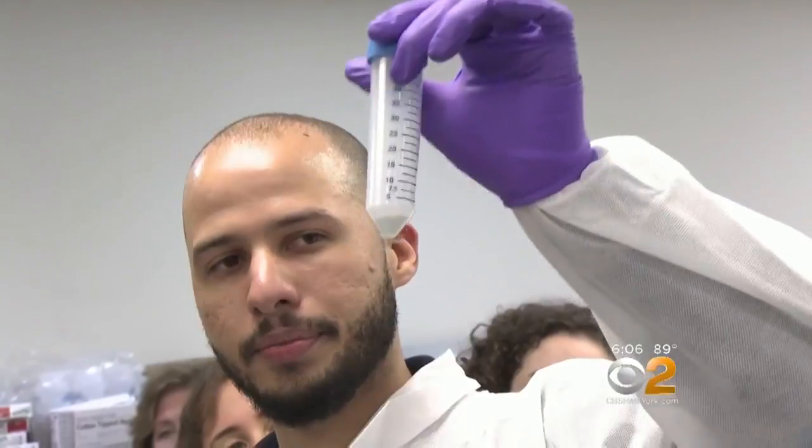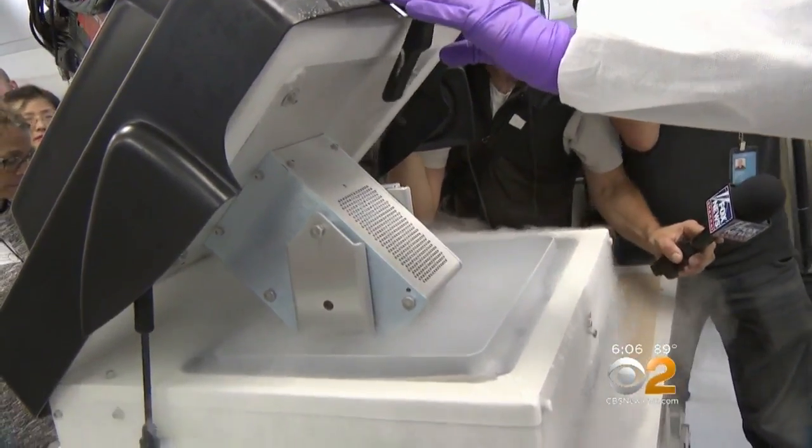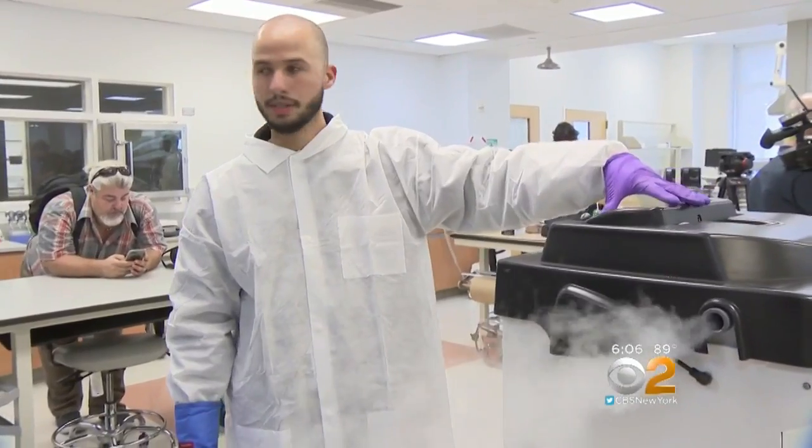Bone fragments must first be turned into powder. What once required hand grinding is now done by a machine, which uses liquid nitrogen to pulverize the bone, resulting in more easily identifiable cells.